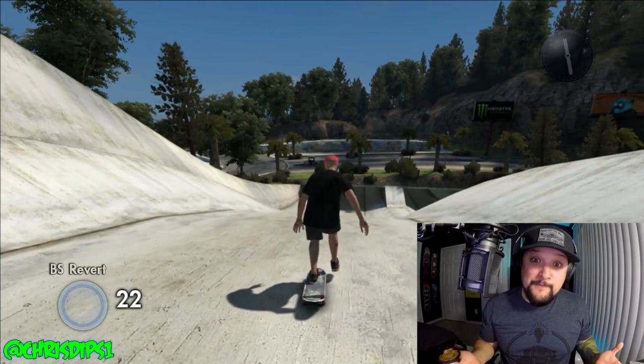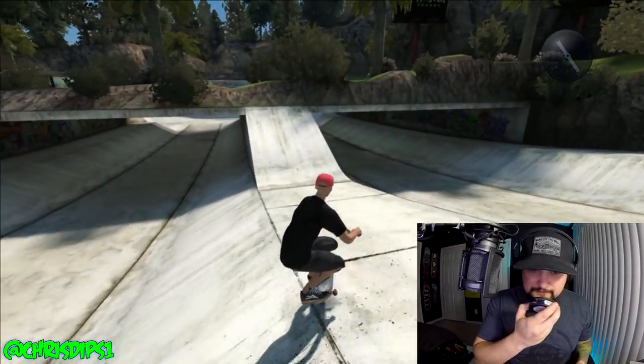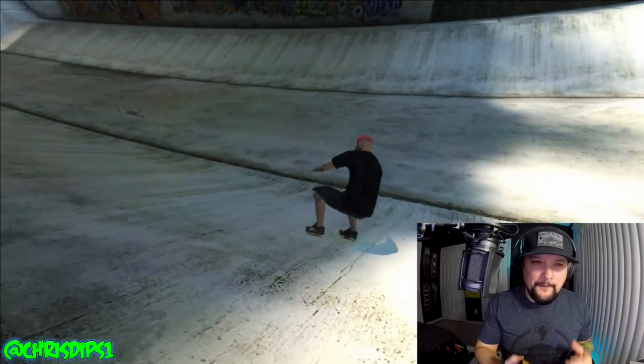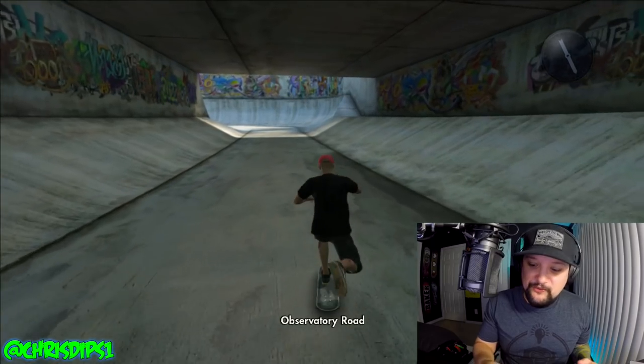I'm not going to say I smell Monster Energy, but I smell like an energy drink. It's burning, God. I haven't snoosed since the last snus video I did.